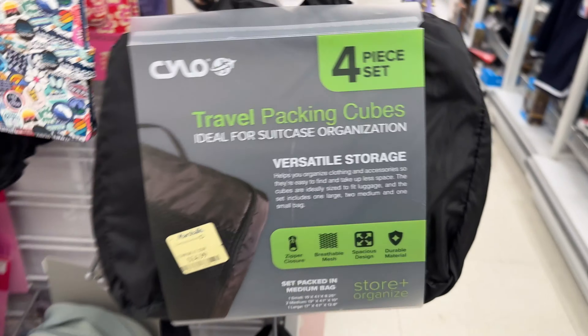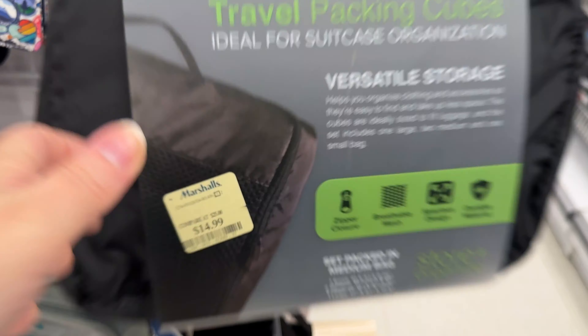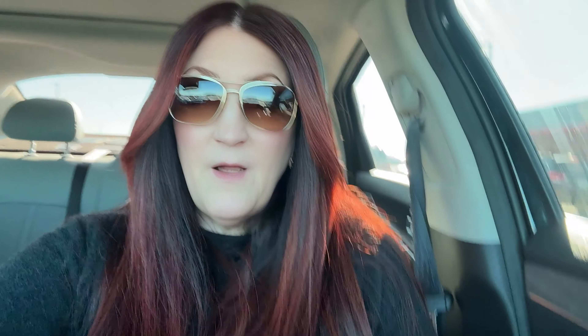They also had several different sets of packing cubes — four-piece sets and a couple of six-piece sets in different colors and patterns, all pretty reasonably priced.